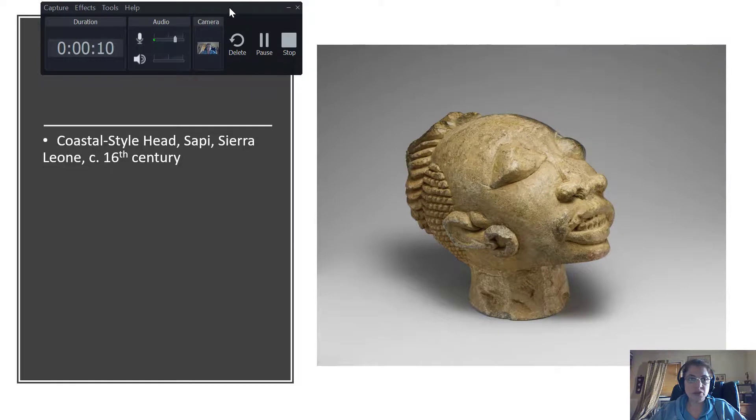Next I'm showing you a coastal style head from the people known as the Sapi, located in the area of Sierra Leone, circa the 16th century. Like other heads found in this area, this was not broken off something else — it was created to stand by itself. We see that the eyes, nose, and mouth are carved quite prominently. There is really beautiful braided hair on this figure, and an overall interesting egg shape to the head.